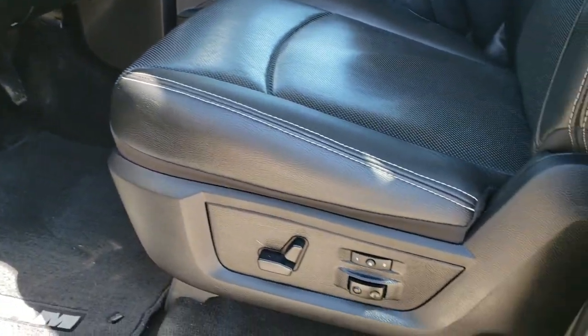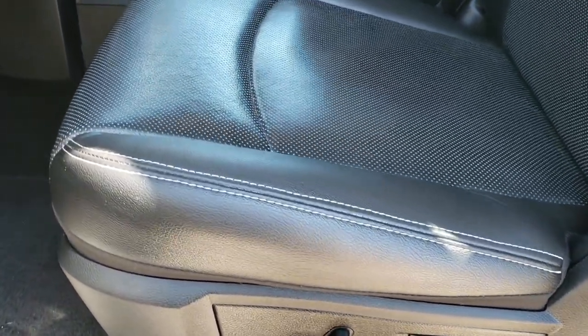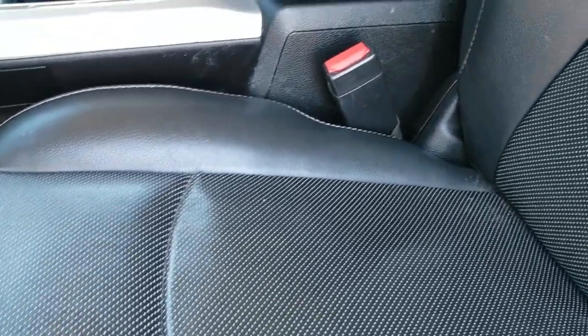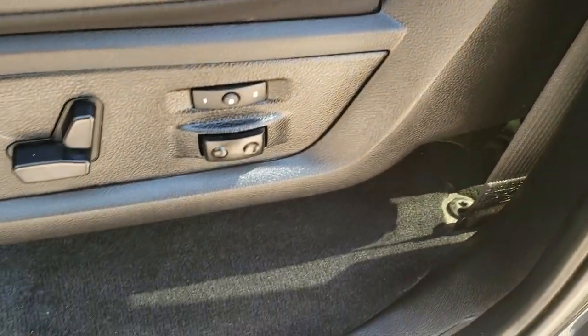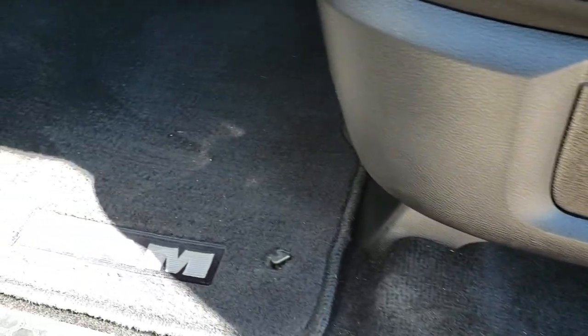Inside, the Laramie package gives you the black leather interior. Memory driver seat. Both of these seats are heated and both are cooled. There are no rips, there are no tears on the seat — really nice condition. Factory lumbar, factory floor mats throughout, and the carpeting is real nice and clean. Auto headlamps.